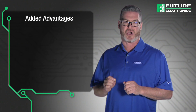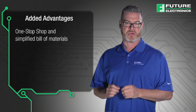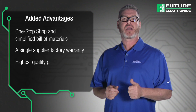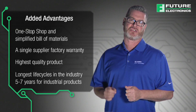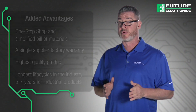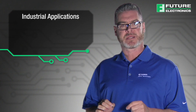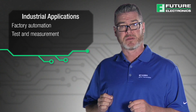The added advantages of these are: a one-stop shop and simplified bill of materials, a single-supplier factory warranty, the highest quality product, and the longest life cycles in the industry — a minimum of five to seven years for industrial products. All of these advantages make Tianma NLT America PCAP solutions the best choice for industrial applications such as Factory Automation, Test and Measurement, POS,